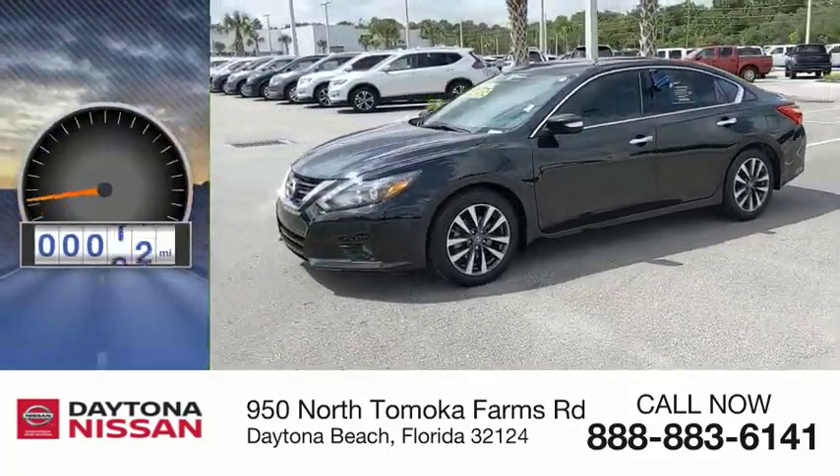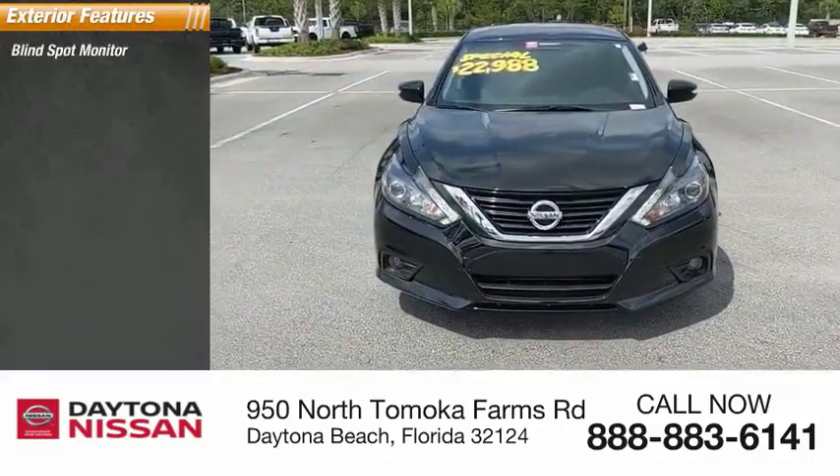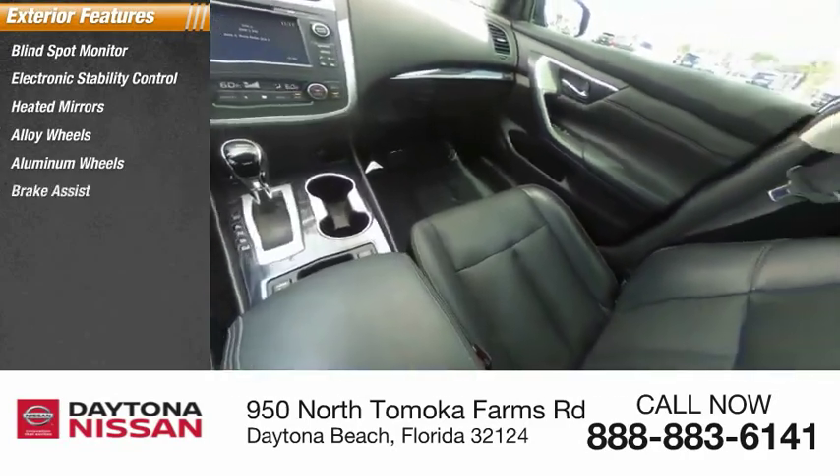This vehicle has less than 20,000 miles. Here are some of this vehicle's great options: Blind Spot Monitor, Electronic Stability Control, Heated Mirrors, Alloy Wheels, Aluminum Wheels, Brake Assist, Traction Control.